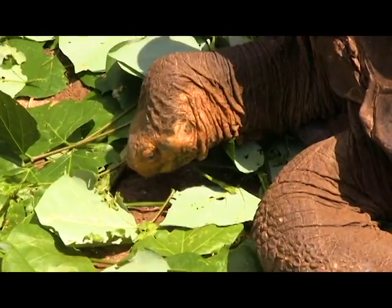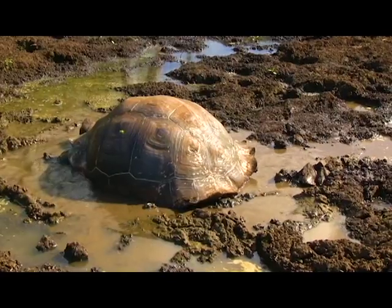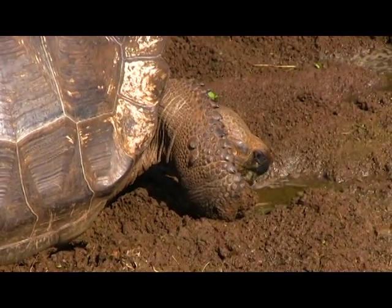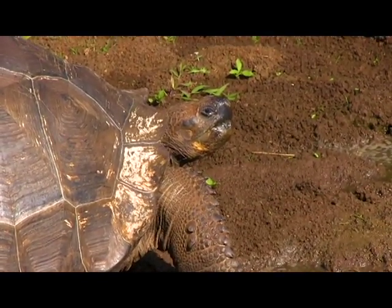The Galapagos giant tortoises spend most of their days grazing on grass, leaves, or cactus, and nap nearly 16 hours a day — imagine how easy a life that would be! And on top of that, they can store food and break down their body fat to reduce water, which means that they can go up to a year without eating or drinking.